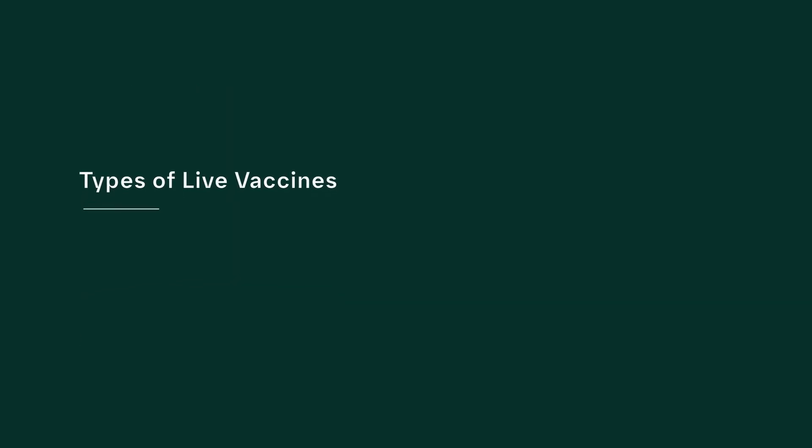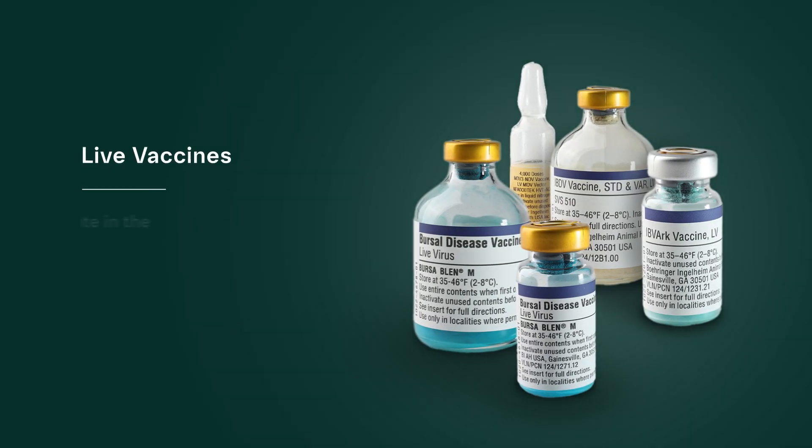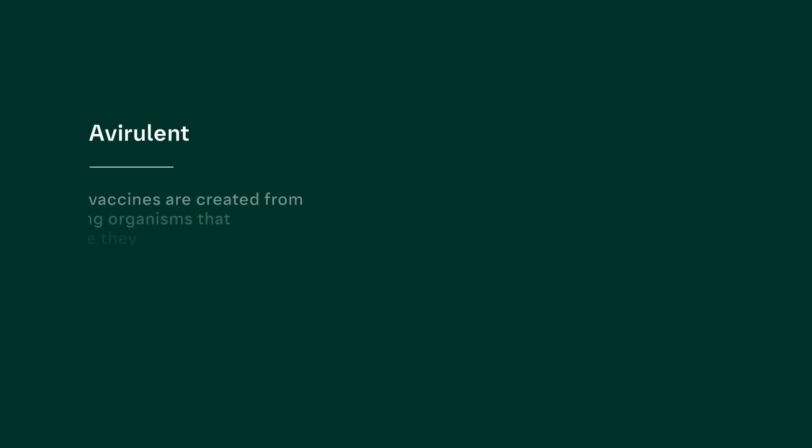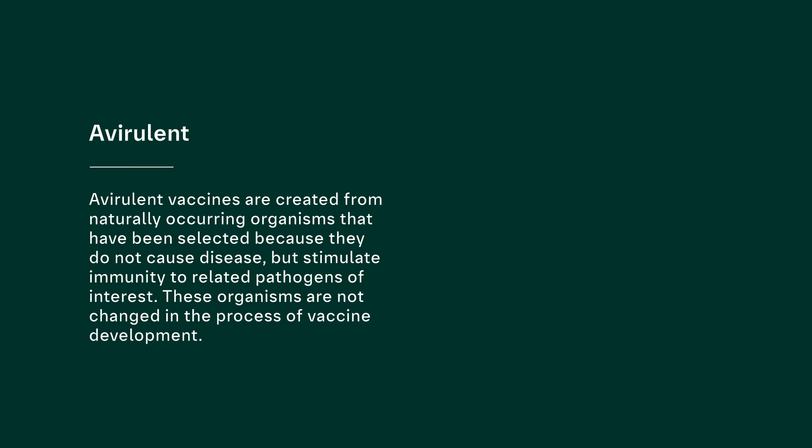There are four common types of live vaccines: avirulent, attenuated, vectored, and chimera vaccines. Live vaccines can replicate in the host and therefore stimulate a more robust immune response without needing an adjuvant or a booster vaccination. Live vaccines should always be administered according to the label and to the entire flock at one time — this helps prevent rolling reactions. Avirulent vaccines are created from naturally occurring organisms that have been selected because they do not cause disease but stimulate immunity to related pathogens of interest.